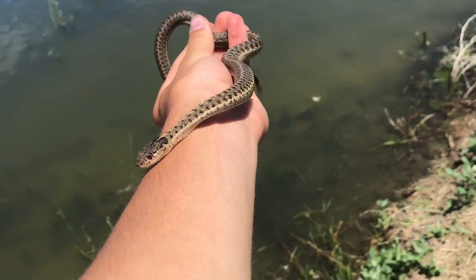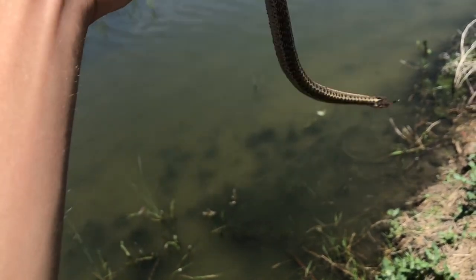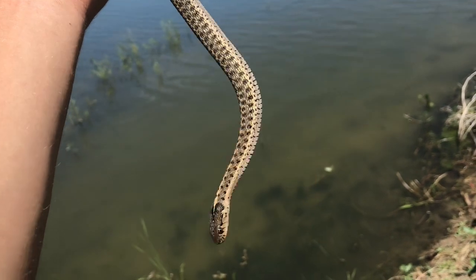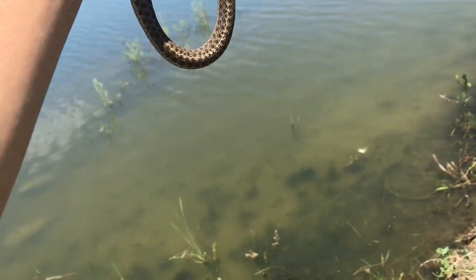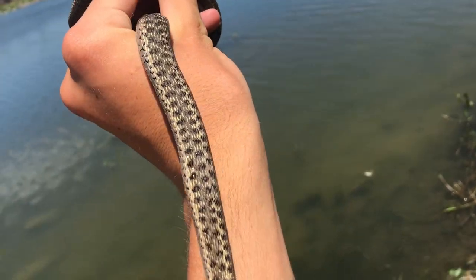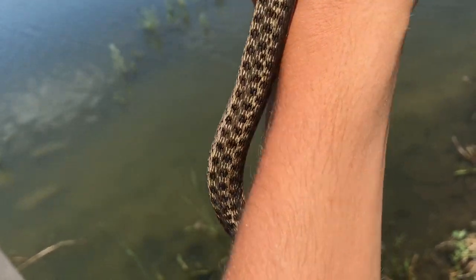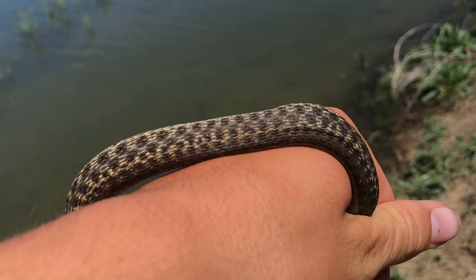I'm once again at this same pond trying to catch this softshell turtle. I'm with Hayden, and he just spotted this guy swimming in the water. It carried a stick out of the water in its mouth, which is weird, but it doesn't hold still much so we won't spend a lot of time with it. We'll just let it go back in the water and continue to hunt. But it's a decently looking wandering garter snake - has some pretty decent patterning as far as these guys go.